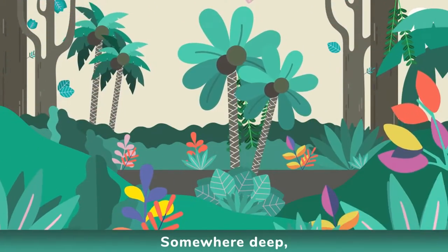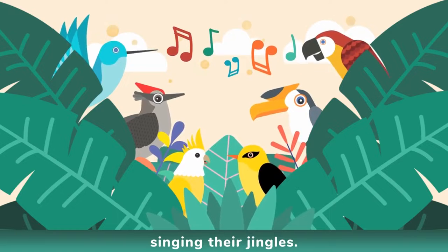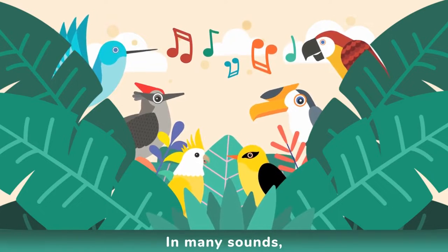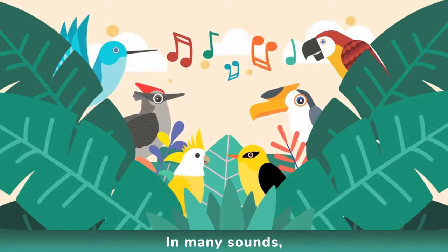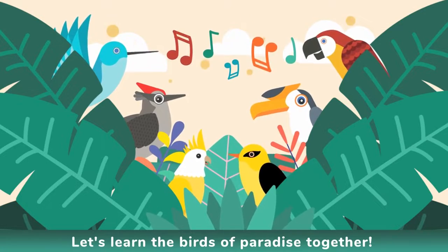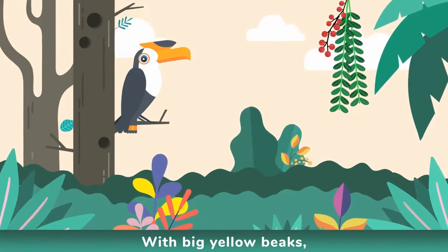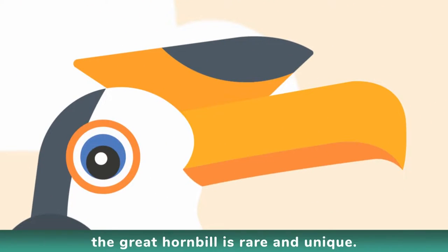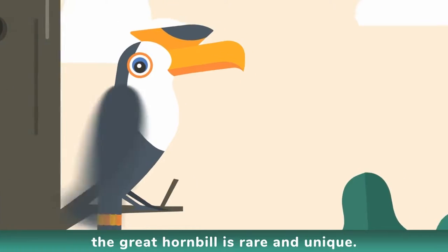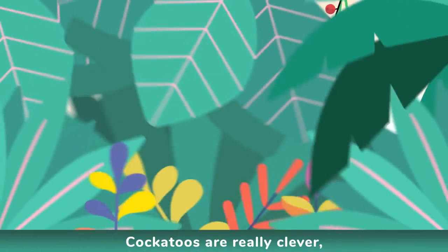Somewhere deep in the jungle, you can hear the birds singing their jingles. In many sounds, in many colors, let's learn the birds of paradise together. With big yellow beaks, the great hornbill is rare and unique. This giant bird enjoys eating fruits — listen to its loud call: hoot hoot hoot.